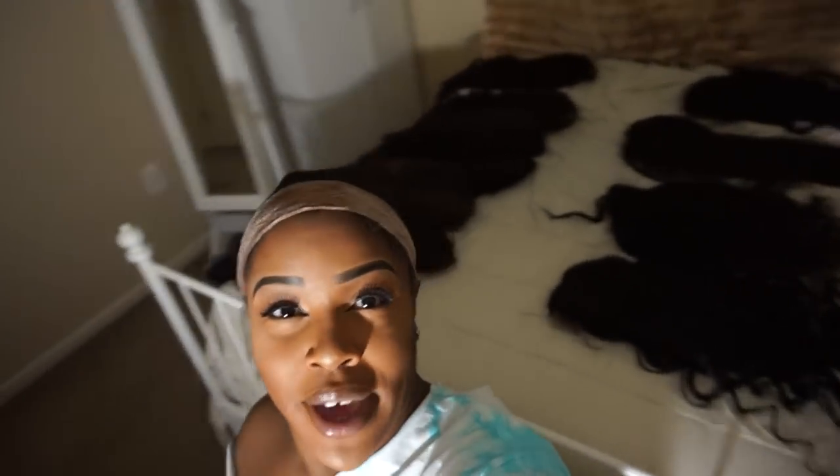I got 13 wigs here to try on for you, and I just want you guys to see them and test them out with me. They're all on the bed as you can see, and then I have two hanging up right here on the side. These wigs were made by me and I'm having a sale on them.